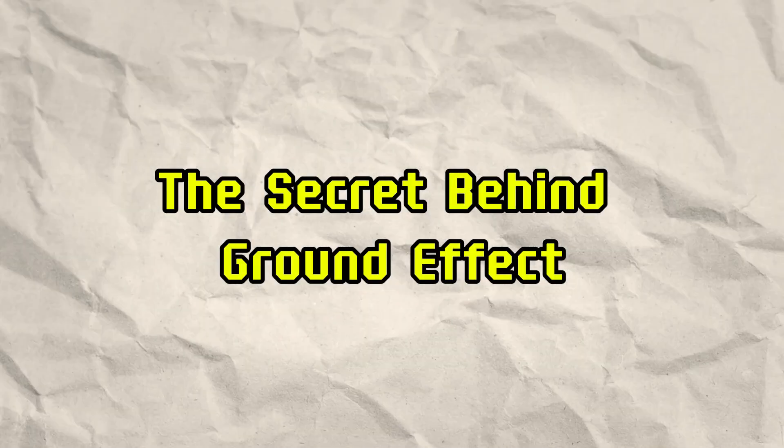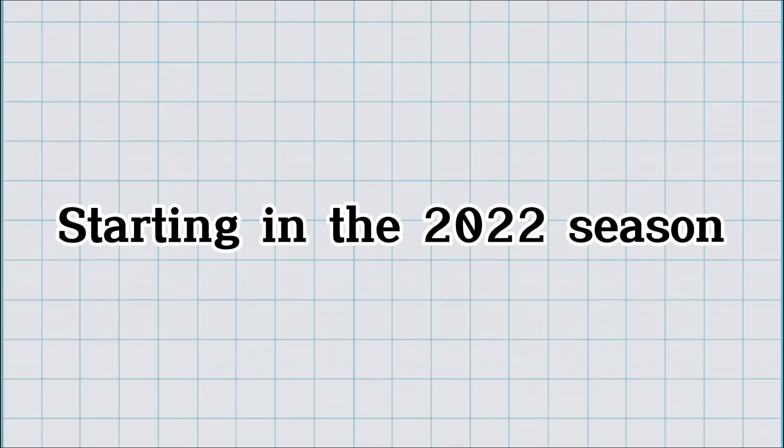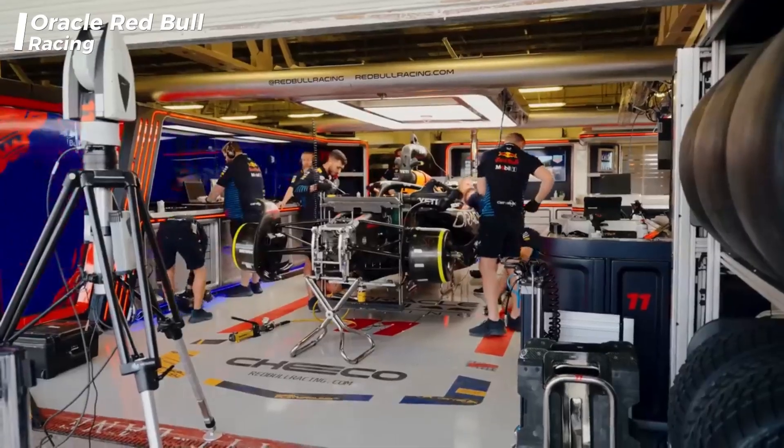The secret behind ground effect in Formula One — why is it making a comeback? Starting in the 2022 season, Formula One reintroduced ground effect technology into car designs.